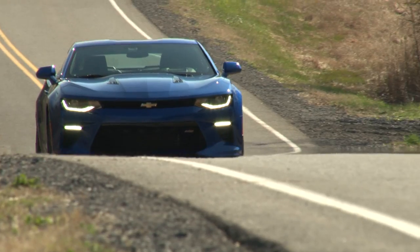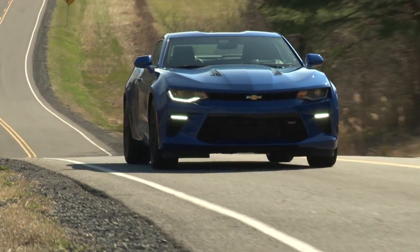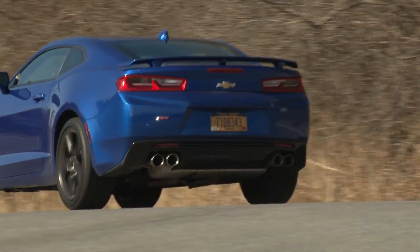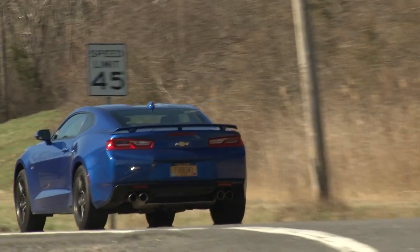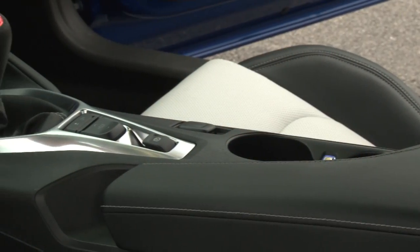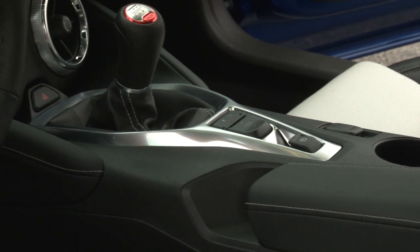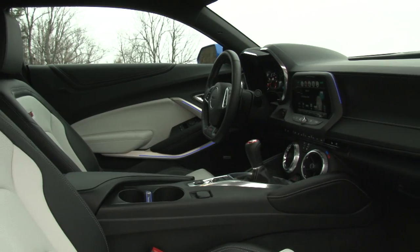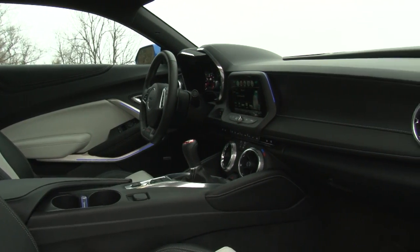For everyday quietness and comfort, the optional magnetic ride control gives you Malibu-level easiness when the sport is dialed down. Gas mileage picks up an extra MPG on the highway, now rated at 16 city and 25 highway on premium. Cylinder deactivation, however, is reserved for automatic-equipped models.